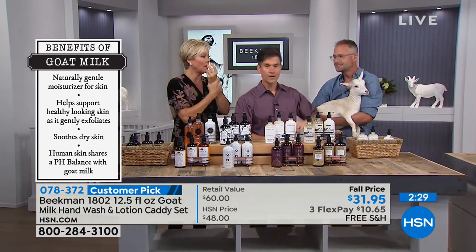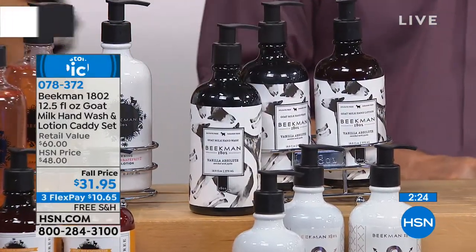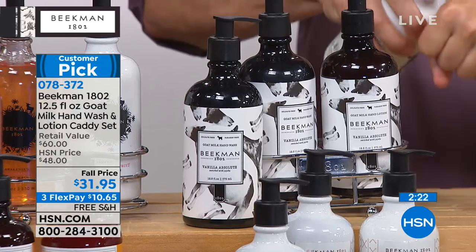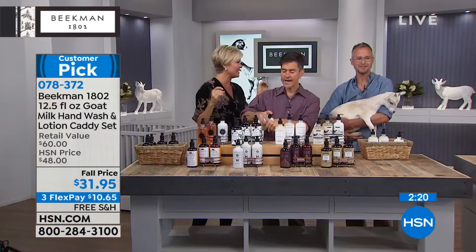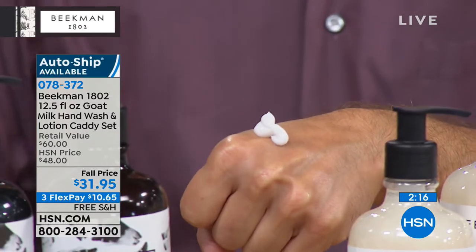It's so delicious. Very sexy. Vanilla is the number one aphrodisiac — the number one scent that men love on women. And I just want to show the lotion, because we haven't shown our goat milk lotions yet. Look at this — it's the hand lotion. Look how thick and beautiful it is, packed with goat milk.